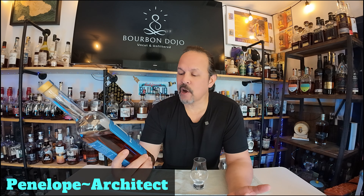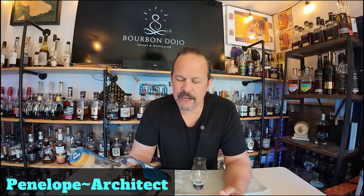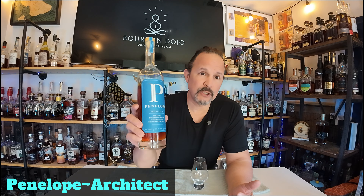They're really up front with what they do and how they do it. This Architect is their straight bourbon whiskey finished with French oak staves. When I think of French oak staves I think of Maker's Mark — Maker's 46 has that French oak stave thing going on. Here Penelope tried their hand at it and I think they gave us a little bit...